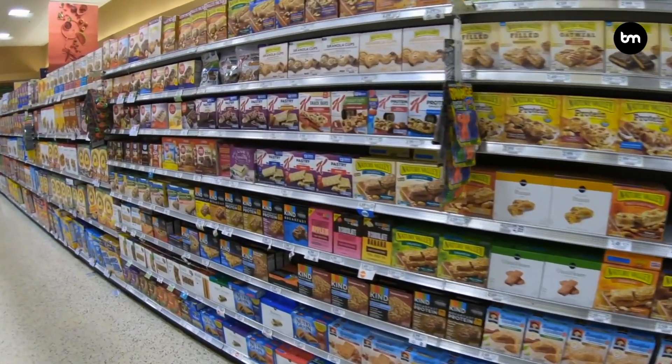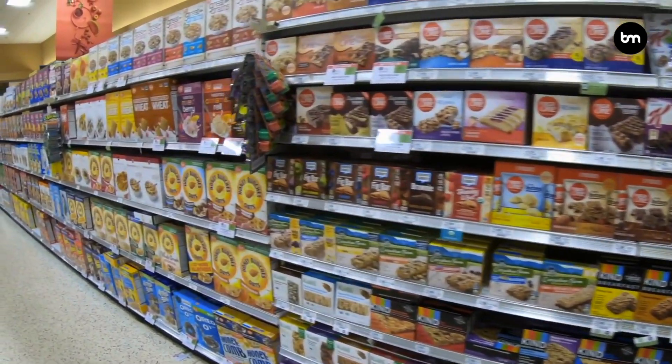Inventory control is another area where we've used machine vision for a long time in warehouses. Nowadays we also use it in shops and supermarkets. Walmart is a great example — they have a robot with cameras on it that drives around the supermarket all day long, seeing whether shelves are stocked properly or not. If anything needs to be replenished, it sends a message to someone in the store to replenish them.